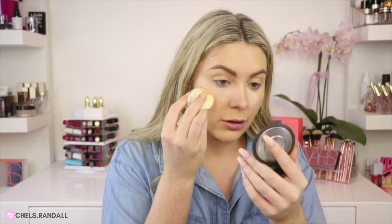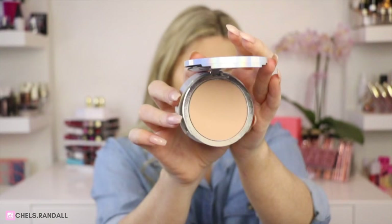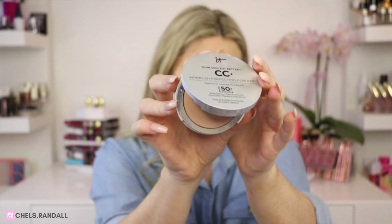I'm now going to go in with my IT Cosmetics CC Plus Airbrush Perfecting Powder and set my entire face with this.